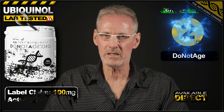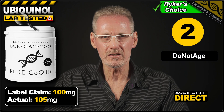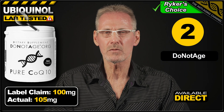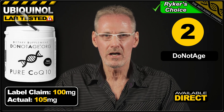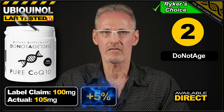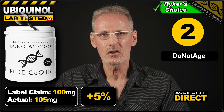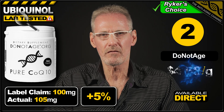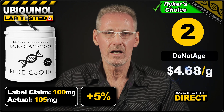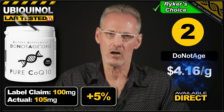And in second place, based on price per gram, we have ubiquinol from Do Not Age, which is actually the CoQ10 product that I use as part of my daily longevity stack. The label claims 100mg, and the product exceeded this by 5%, delivering 105mg per vegan-friendly capsule. A pack of 60 costs $29.50 direct from the brand's own website, which works out at $4.68 per gram. And this drops down to only $4.16 per gram when you purchase the larger pack.